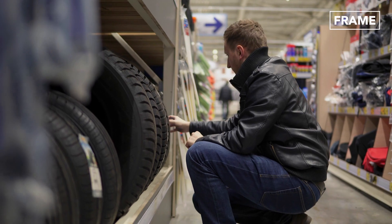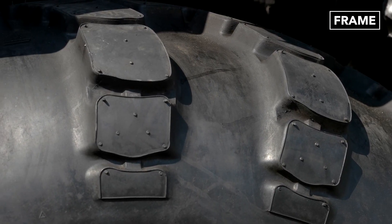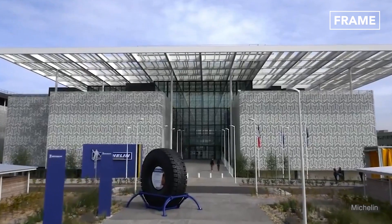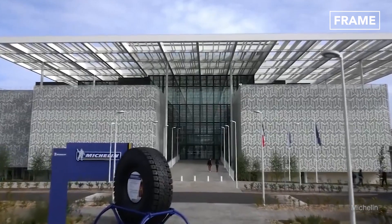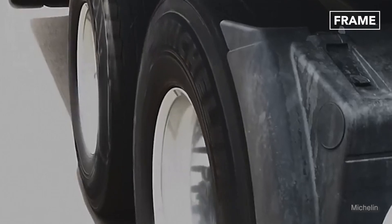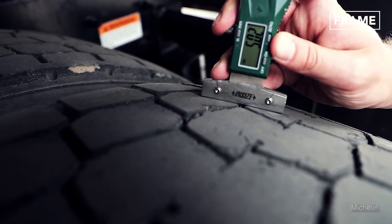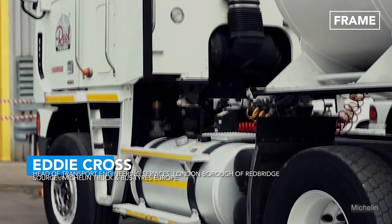Eddie Cross, head of transport engineering services for the London Borough of Redbridge, explains why basing tire purchasing decisions solely on price does not always offer the best value over the longer term. "We've worked closely with Michelin to optimize our tire pressures and ensure we're running the best possible rubber for the job. It allows us to collate a wealth of competitive data on how they perform. It's further reassurance that our tire choice is delivering not just on the road, but financially too."